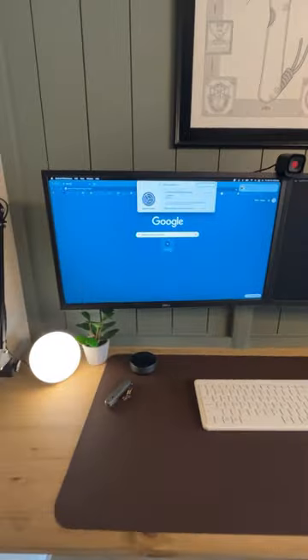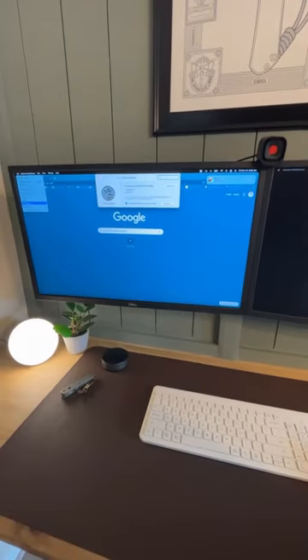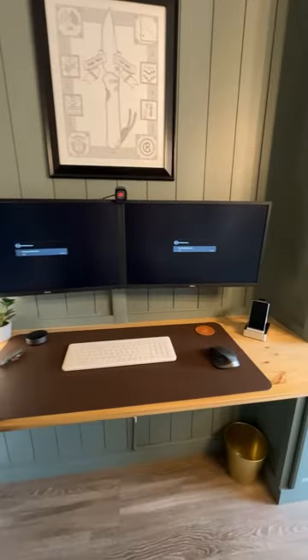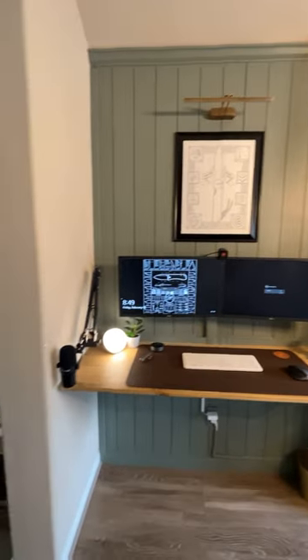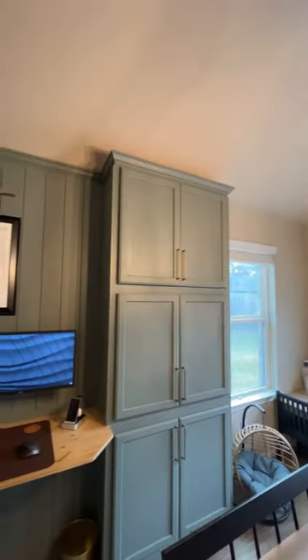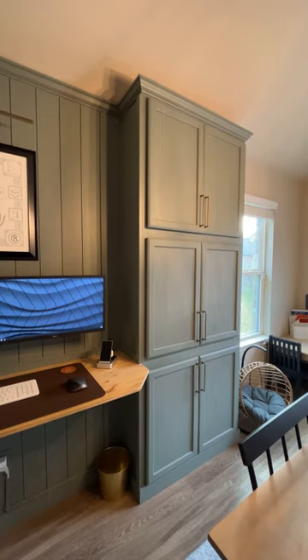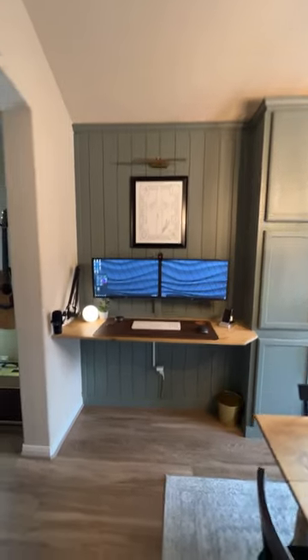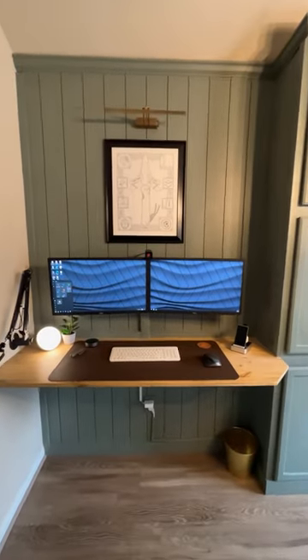It is a bit tricky to get the timing down because I'm trusting the monitors to use their auto-input feature, so I've had to figure that out. But overall I'm really enjoying the setup — it works for me and I've got plenty of space. Shout out to Nafs — I found that image on your website and made it my wallpaper. The cabinets gave us more storage and we think it looks good.